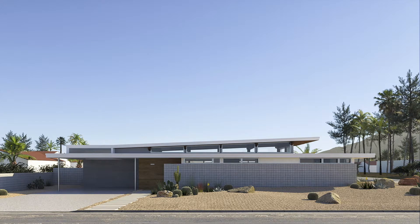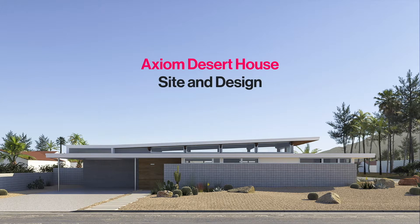Hi, I'm Joel. And I'm Milena. Welcome back to Palm Springs, where we've recently broken ground on Axiom Desert House, our personal home and the new Turkel Design living lab.